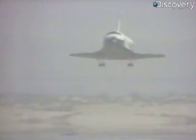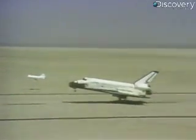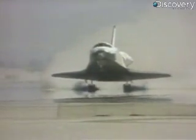Young and Crippen manually pilot the shuttle down at Edwards Air Force Base. Unlike ocean splashdowns, this Earth landing leaves little room for error. Air Force jets track alongside for these final harrowing moments. With landing gear extended, Columbia taxis over Runway 23.